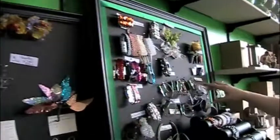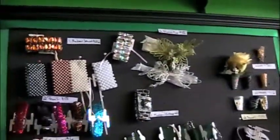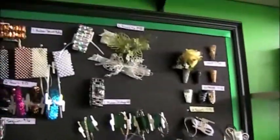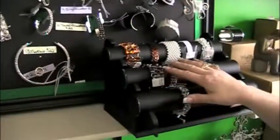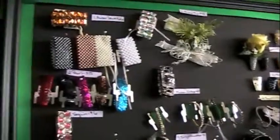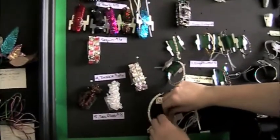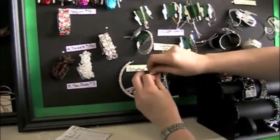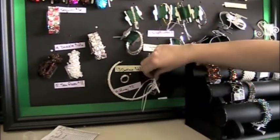We start off with wristlets right here and they can take their pick of whichever ones they want. Then we let them try them on, make sure they're not too big or too little. And then they can try them on — these are the rings, which are fun. And then you can do flowers on those, or even necklaces if you wanted to do that.